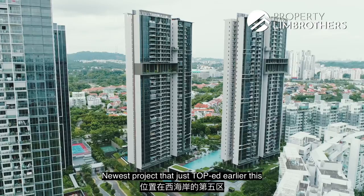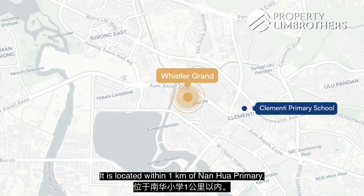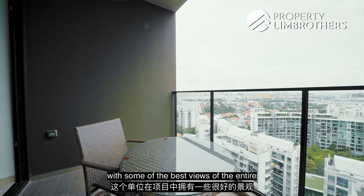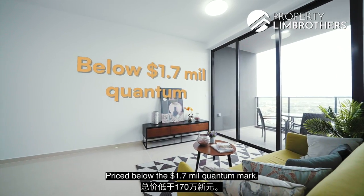This is Whistler Grand, a project that just TOP'd earlier this year in the West Coast area of District 5. It is located within 1km of Nanhua Primary. We have a three-bedroom unit to show you today with some of the best views of the entire development overlooking the waterfront, priced below the $1.7 million quantum mark.